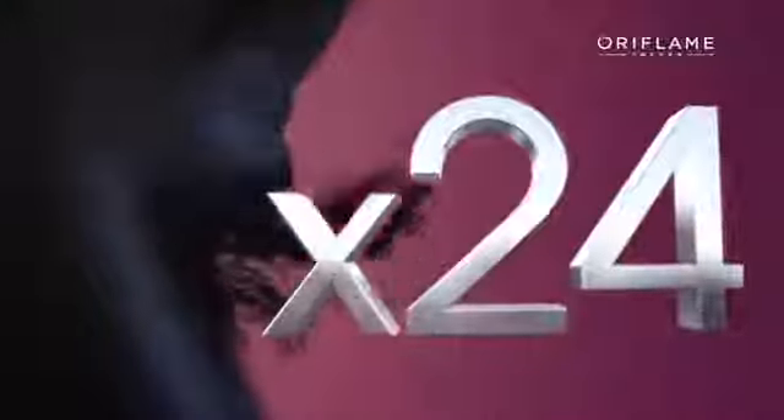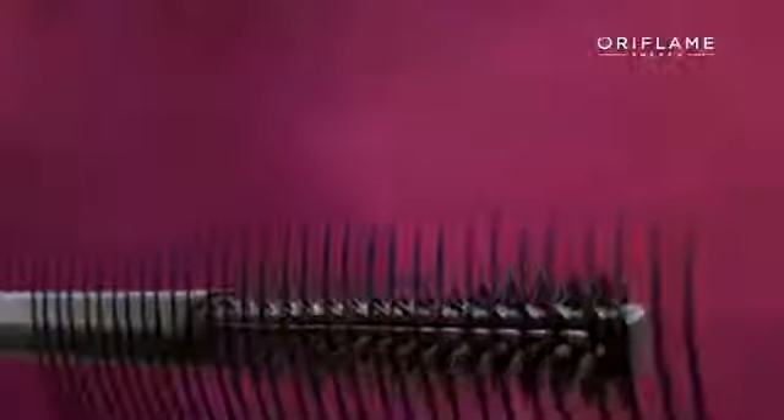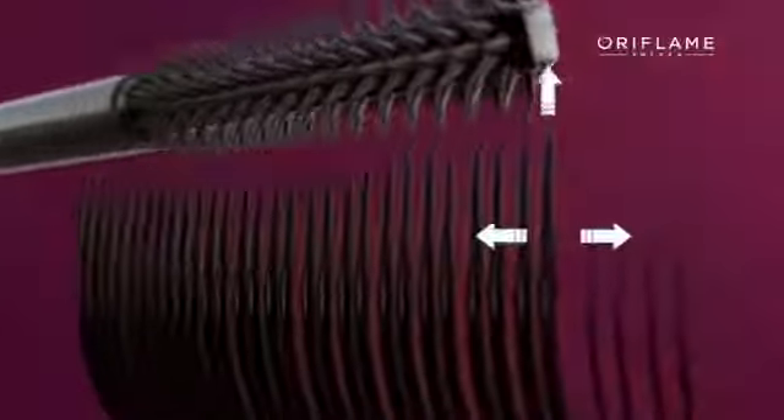Giving you 24 times the volume for staggeringly bold lashes, with a unique brush that targets each and every lash, creating amazing separation with every stroke.